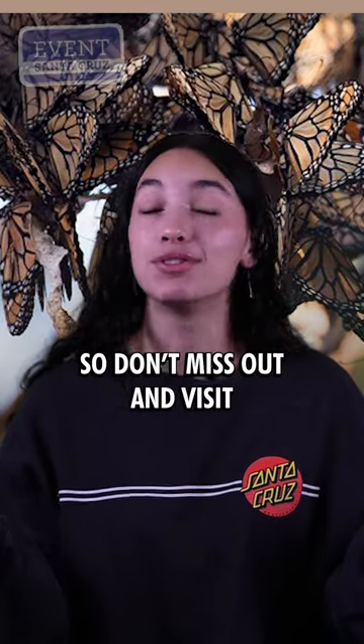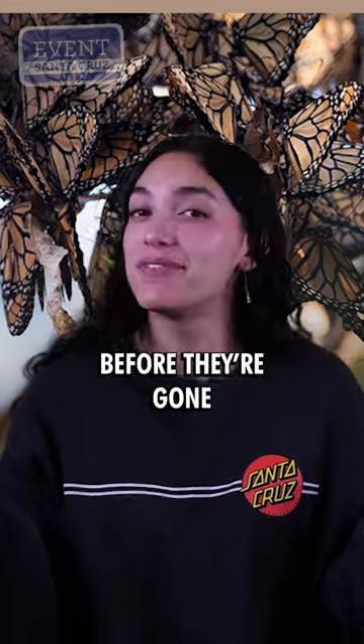The monarchs are here for only a limited time, so don't miss out and visit the Natural Bridges Monarch Trail before they're gone!